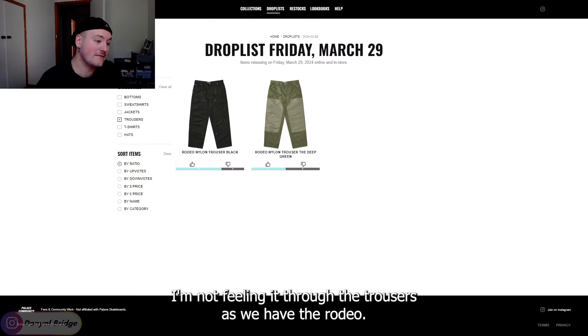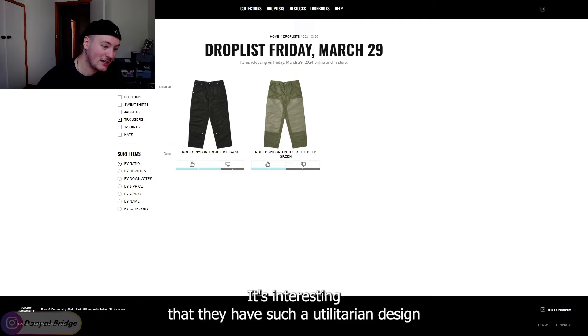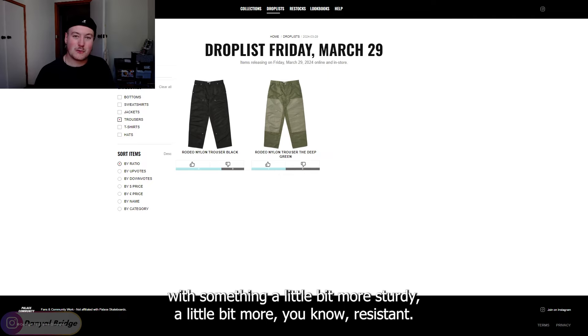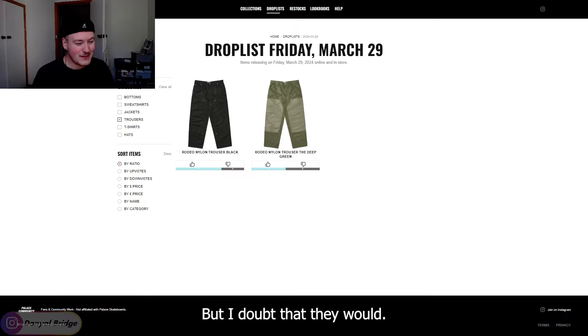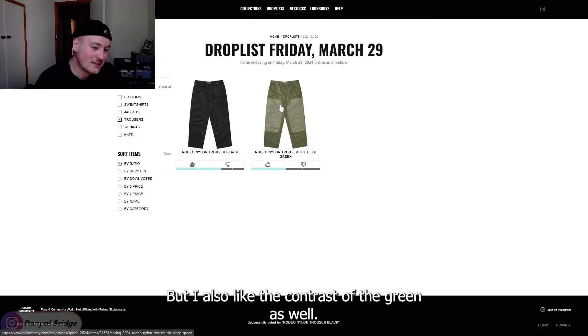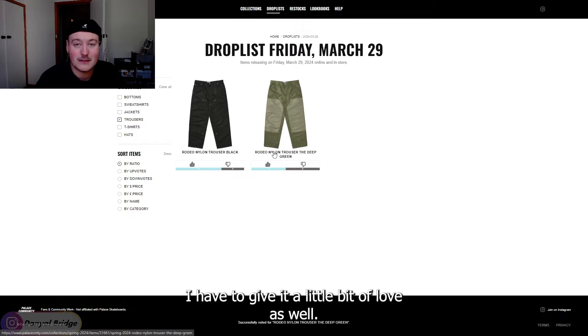To the trousers, we have the rodeo nylon trousers. They are a pair of painter pants with double knees, and they come in nylon. It's interesting that they have such a utilitarian design with a very lightweight material — you'd think they would go with something a little bit more sturdy and resistant. But these would be super fun and super lightweight. In the black, that's really cool — definitely a thumbs up. I also like the contrast of the green, how they've made the double knee a different color. I think that's really nice as well.